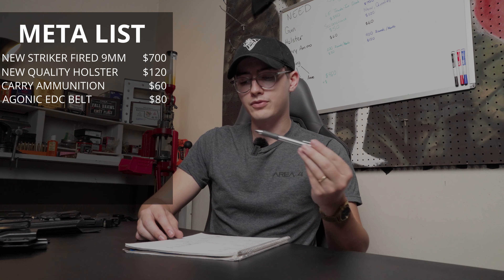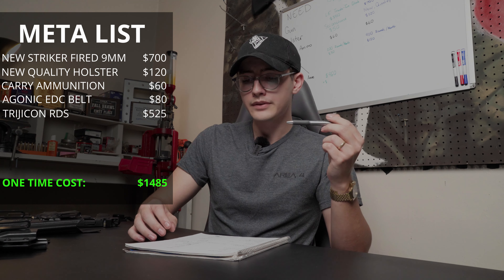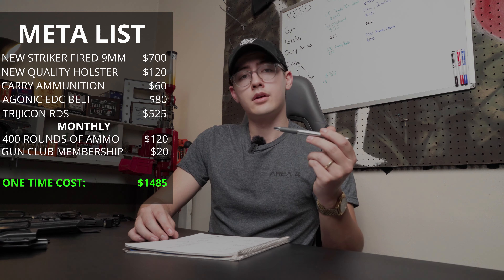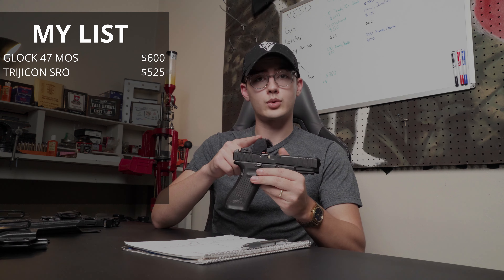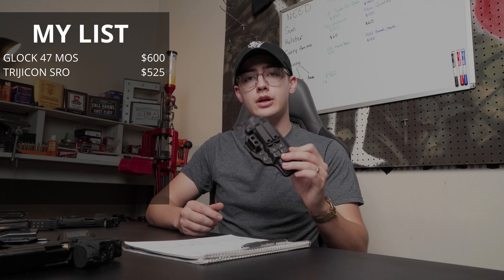For the meta carry setup with all the optional items: the gun is $700, the holster is $120, carry ammo is $60, the carry belt is $80, and the red dot sight is $525 — bringing the total gear cost to $1,485. As far as monthly costs go, you're looking at $120 a month shooting 400 rounds at 30 cents per round, a gun club membership at $20, and carry insurance like USCCA at $30 — totaling $170 per month.